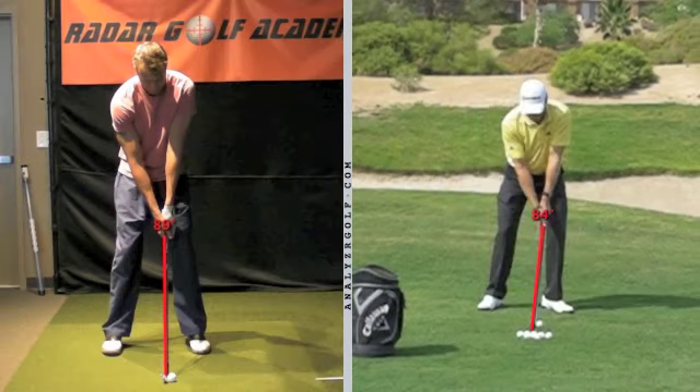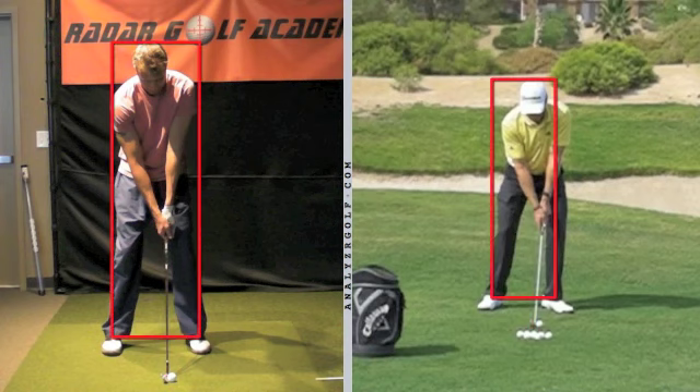At the setup, Grant has a little bit more shaft lean than you do — his hands are slightly more in front of the golf ball to begin with. He's kind of in a mini impact position, and you have your hands back a little too far. Also looking at weight distribution at the setup, Grant has a little bit more weight on his left foot to begin with, while you have a little bit more weight on your right foot. This promotes in Grant's mind the feeling of being in that mini impact position, so he's almost rehearsing the feeling he wants to have at impact — preparing his mind and body for impact even at the beginning.